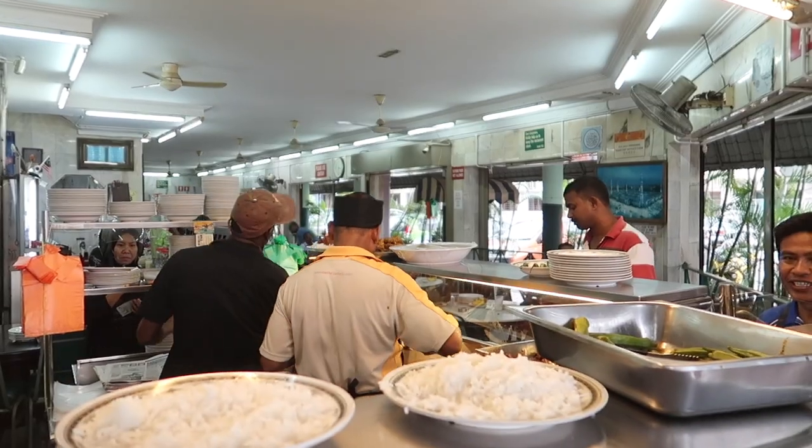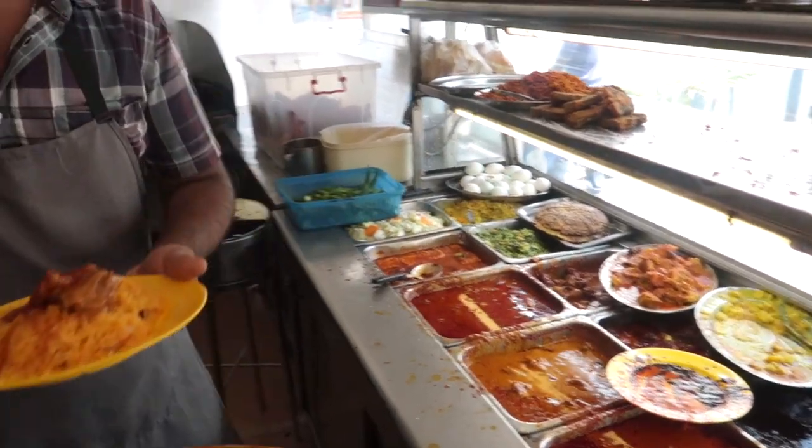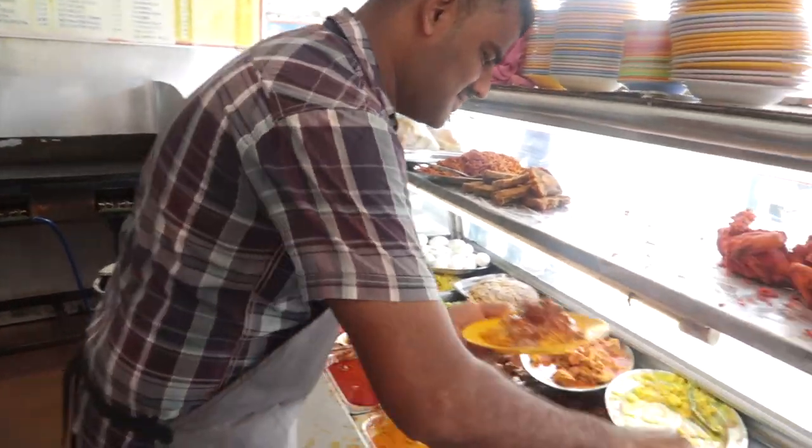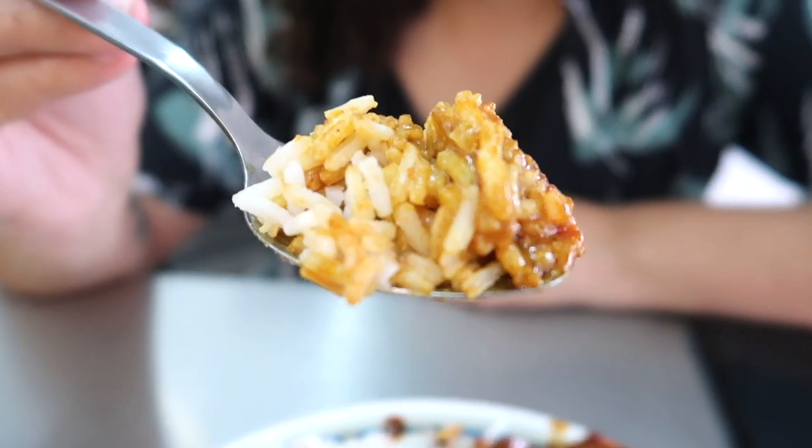Nasi Kandar is a staple of Malaysian food. It's different variations of curry normally served with rice - either basmati or steamed - and you basically just point at what you want and they put it all on the plate. You'll never be disappointed because with all the different sauces, you'll end up with something delicious. We had our favorite Nasi Kandar in Ipoh, where it is so good and addictive that they've renamed it Nasi Ganja, which translates to addictive rice - or weed rice!